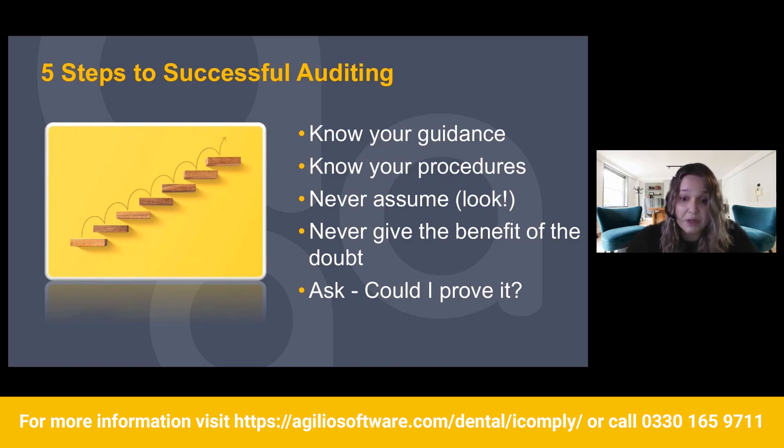Never assuming. You shouldn't assume anything — for example, you're doing your infection control audit and there's a question about nail brushes. You go 'definitely not us,' and then you go into the decon room and notice they're there. So never assume — actually go out and look, because you don't know what's changed in the meantime.